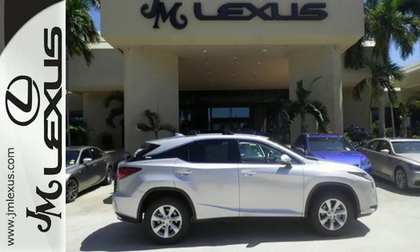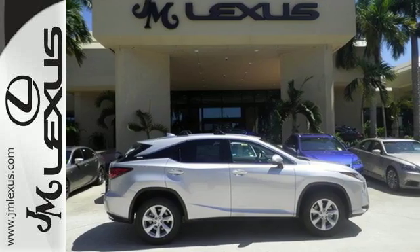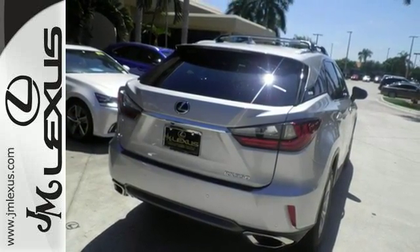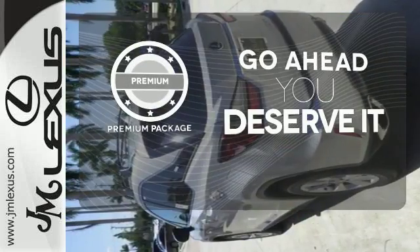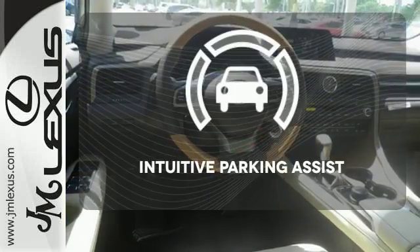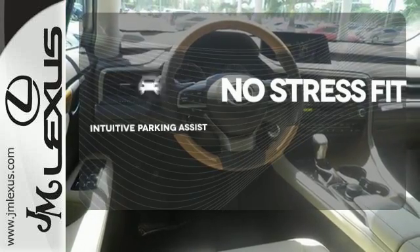Enjoy soft phone conversations through Bluetooth, listen to HD radio, and control it all with the steering wheel-mounted audio controls. For those who enjoy the finer things, the premium package is included for you. Say goodbye to dinged bumpers with the intuitive parking assist.